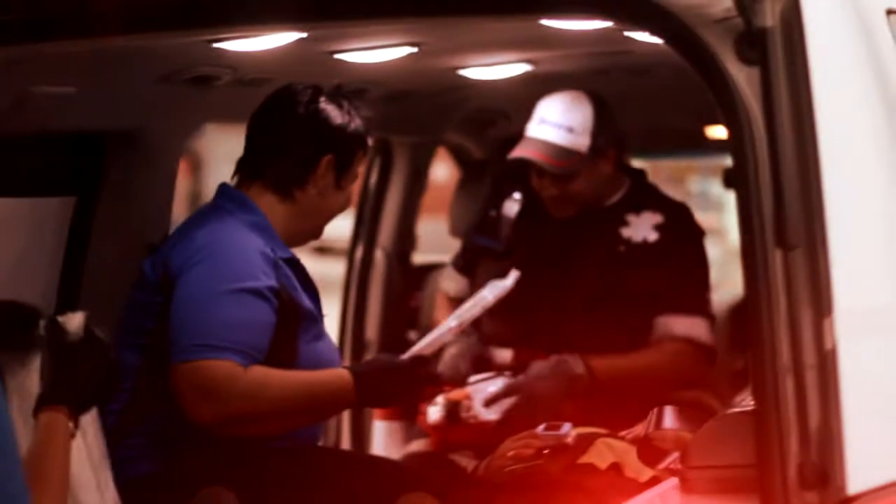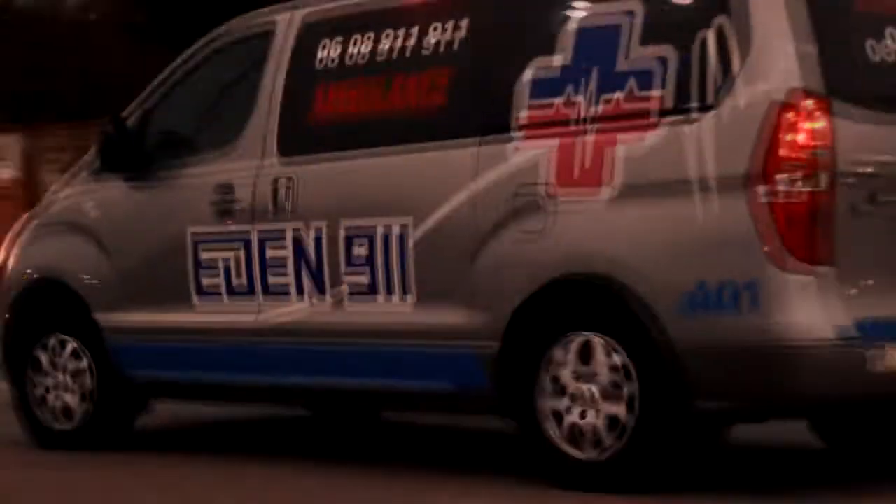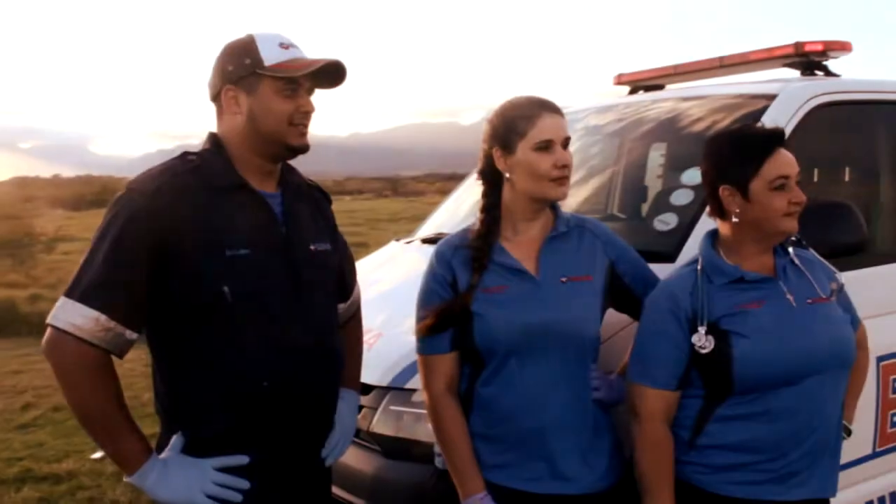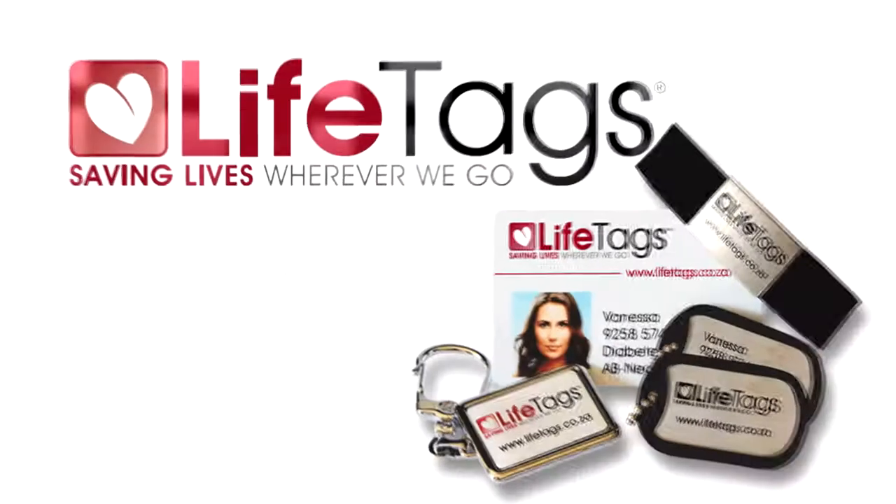We know that being an EMP is not just a job, it's a calling. And with LifeTags we want to help you save as many lives as possible. Let's make the golden hour count.